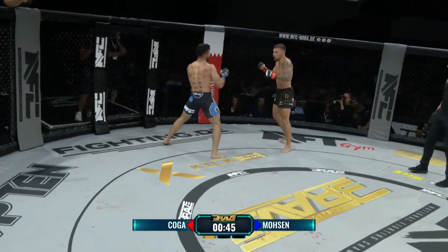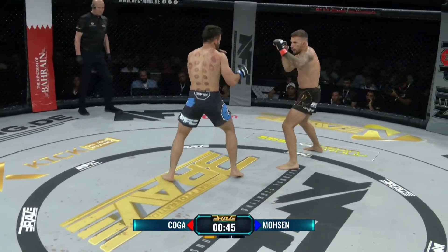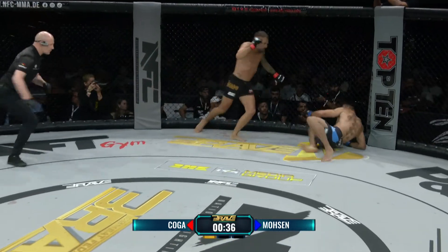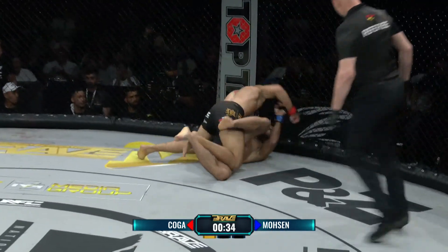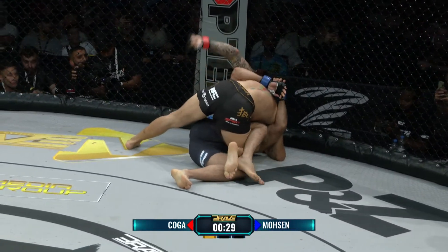Die Power hat er auf jeden Fall. Ein schöner Knockout macht sich großartig in der Bilanz. Aber hast du gesehen – nach diesem Schlagabtausch, wo es wirklich heftig zuging, hat Koga in die Hände geklatscht! Und er läuft die Rechte von Koga und versucht den Sack hier zuzumachen. Es geht am Boden weiter.